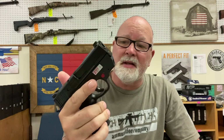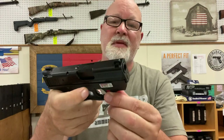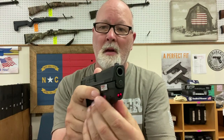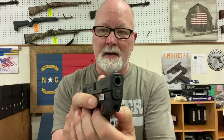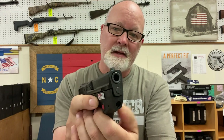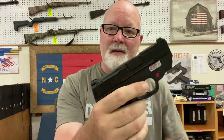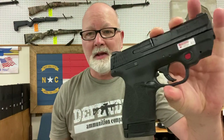I've also got a 2.0 second-generation Shield 9mm that has a Crimson Trace laser on there. You just push the button — you can see it right there. Toggle it again and it's intermittent, then toggle it one more time and it turns off. This is a 2.0 9mm. This little one won't last long at all — it's a nice looking pistol.